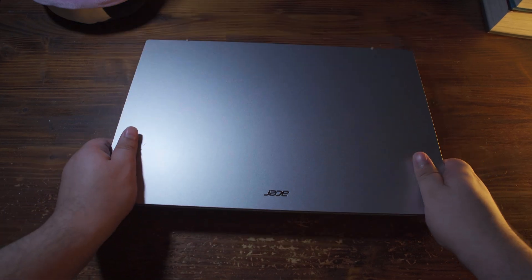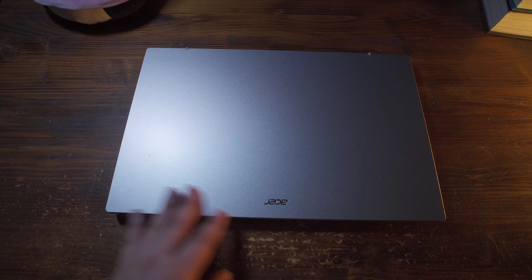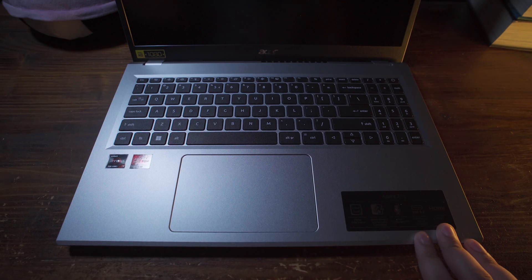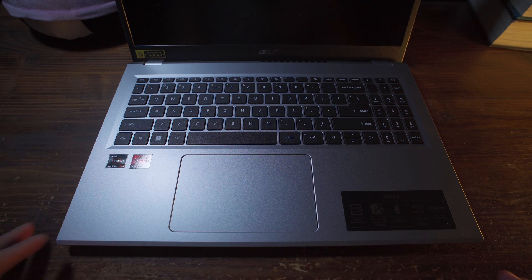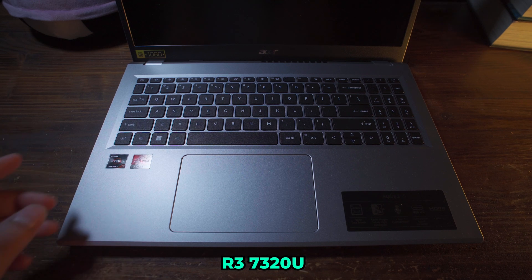Hey there guys, so today I want to take a look at this Acer Aspire 1 laptop, because it is one of the cheapest systems that you can find on the market today. There are two glaring problems with this specific model that I have here though. One is the fact that this is rocking the Ryzen 3 7320U.